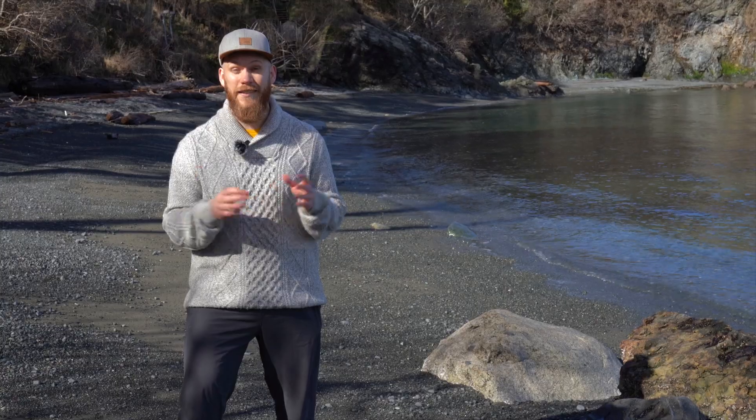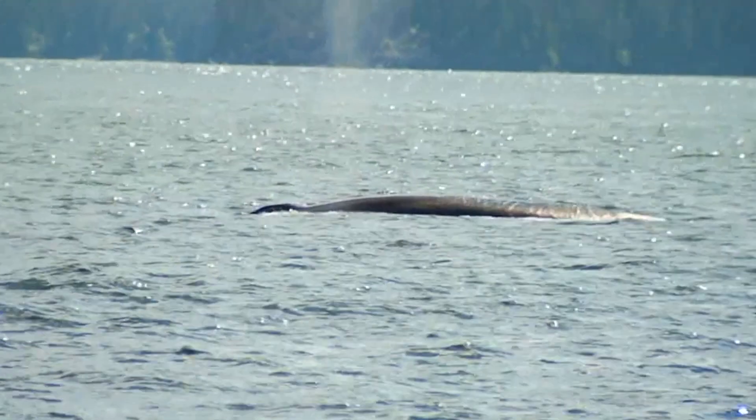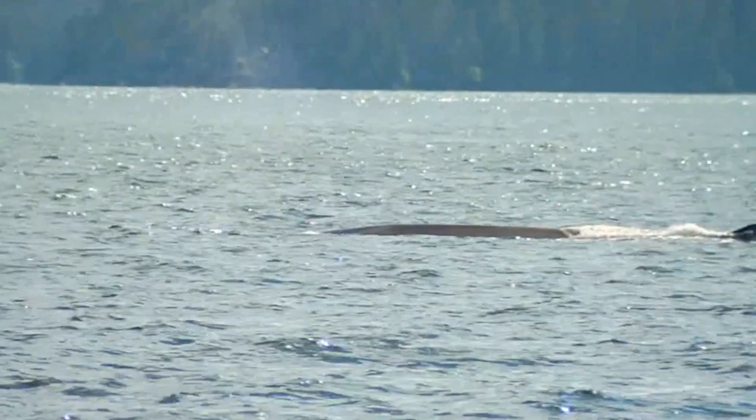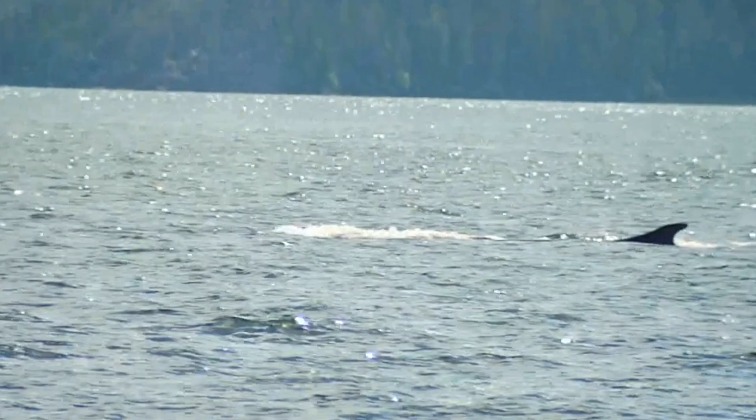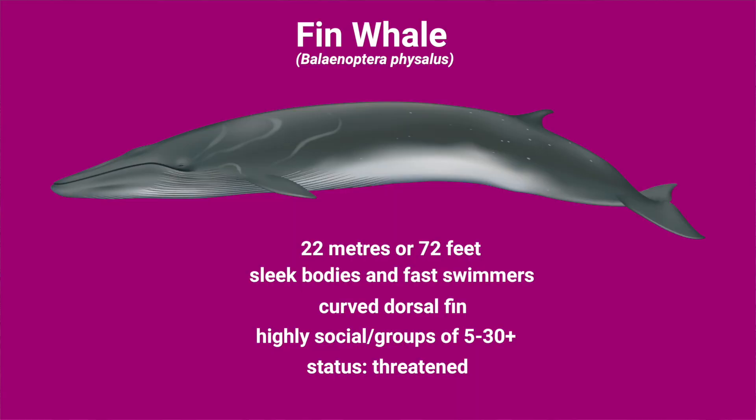The last species we'll talk about today is also the largest — the fin whale. They get up to 22 metres long or 72 feet, as long as two school buses parked end to end. Fin whales have a very sleek body and are very fast swimmers. Like minkes, they have a curved dorsal fin, and unlike humpbacks, you rarely see their tail flukes when they dive. One trick to ID a fin whale is that their dorsal fin is so far back on their body that you won't see it until after their blowhole submerges underwater — so you'll never see a blow and their dorsal fin at the same time.